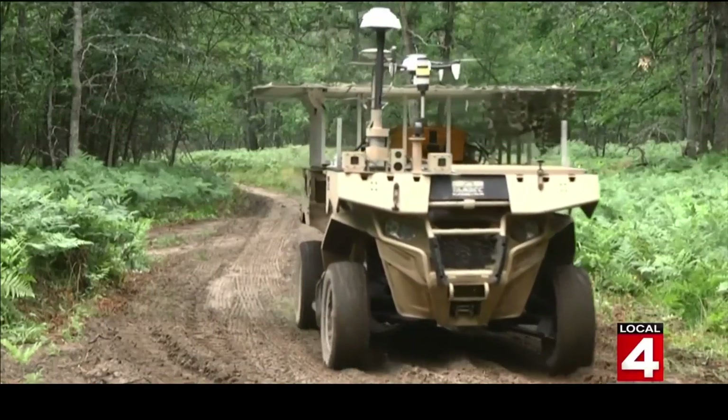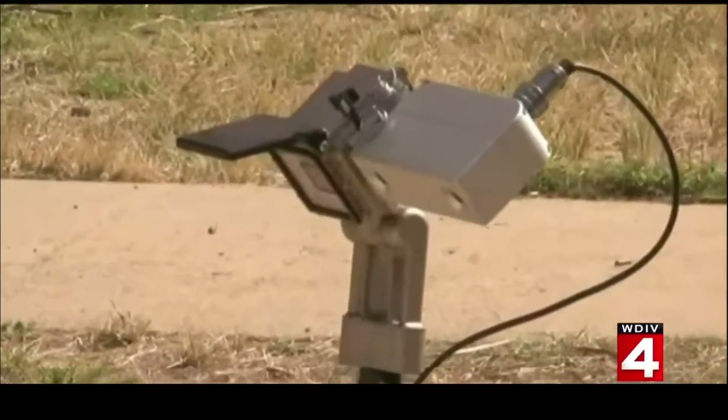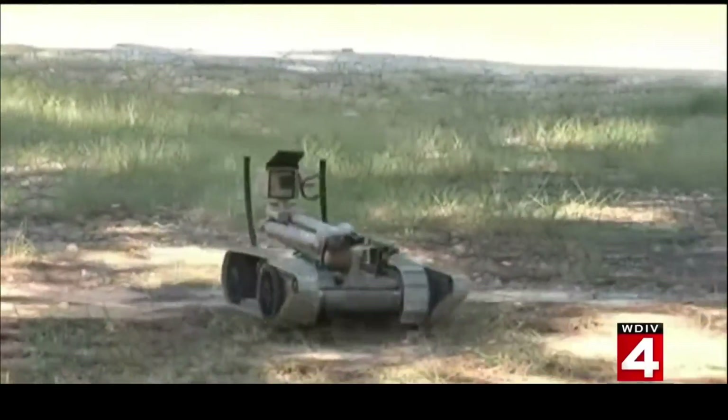We work on several different sized robots, from little ones the size of your Roomba robotic vacuum all the way up to giant trucks like you'd see in a mining operation.